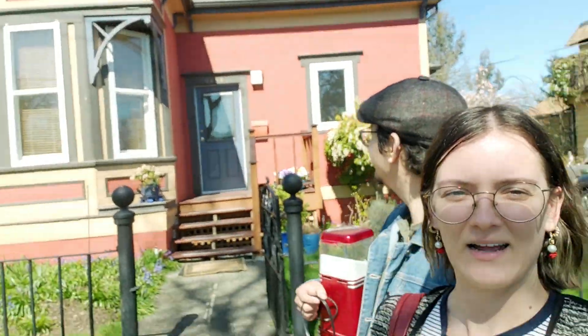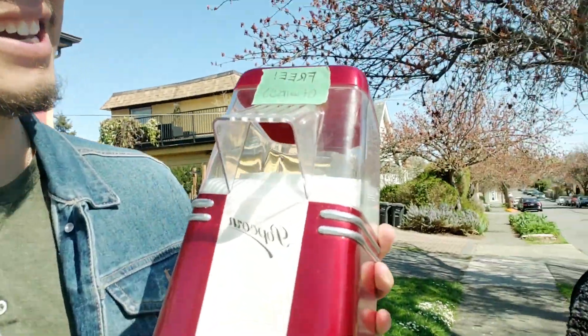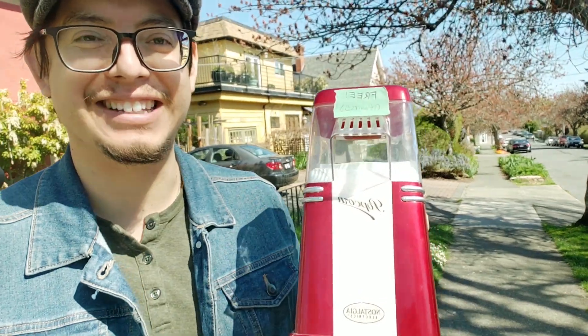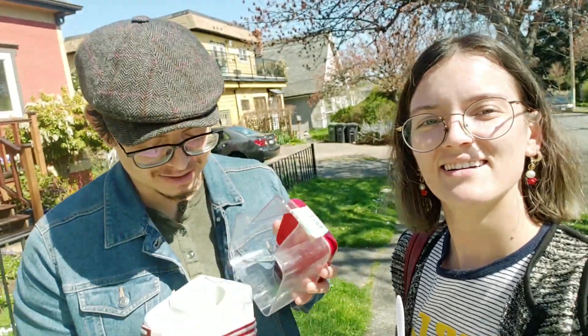We're just walking down Victoria now before we do the laundry. Look at this cool house right here — every house here has got its own character, it's not all the same siding. We've never been to this area before. While we were walking I found this thing that says it's for free — it's a popcorn machine maker and I just know I'm gonna have a lot of fun tonight. Yeah, generally we don't take free stuff but this we actually need. It says it works.